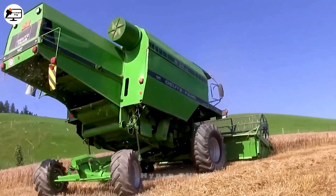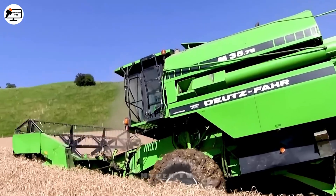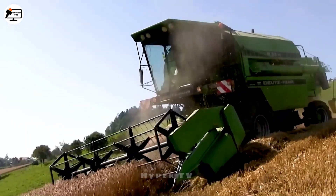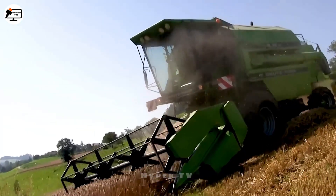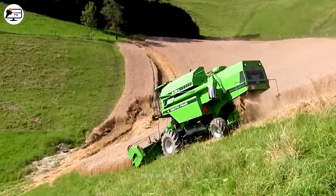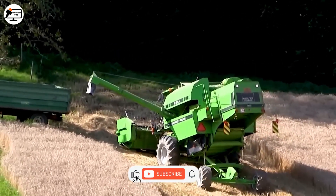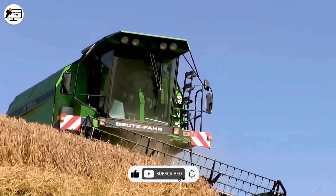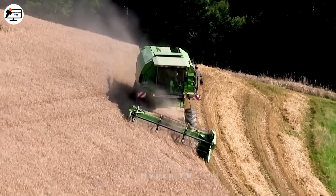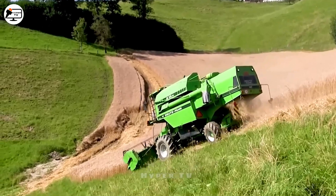The Deutz-Fahr M3575 Combine Harvester stands as a prominent mid-range harvesting solution, a tool aimed at bolstering production and efficiency during the harvest. Manufactured by Deutz-Fahr, this harvester boasts advanced tools and contemporary features. Consequently, it's not merely a production instrument, but also a source of emotions and pride for individuals, streamlining the harvesting process with impressive speed.